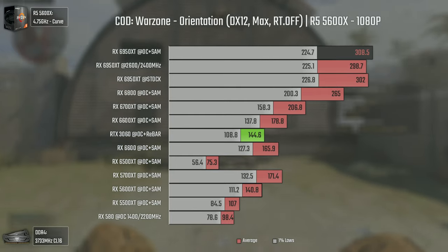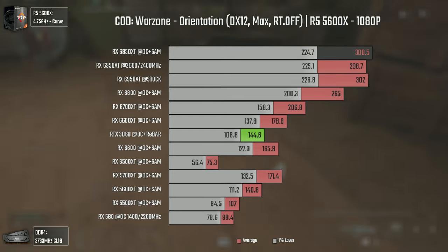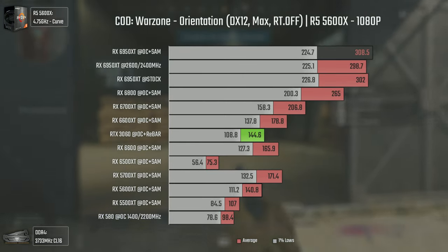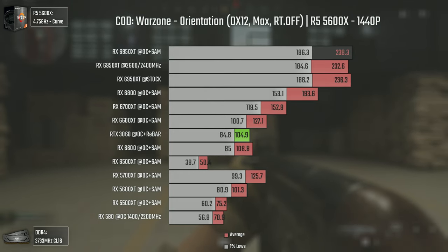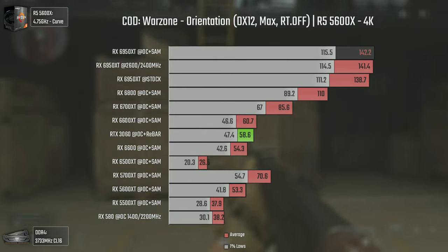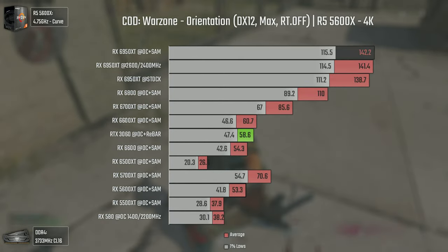If you're new to my channel, I test Call of Duty Warzone in the orientation mission since we're testing GPUs, as in normal gameplay most people will be CPU and RAM bottlenecked. At 1080p we see a big difference between the 6800 and the 6950 XT — over 43 average FPS — with Smart Access Memory doing virtually nothing. At 1440p the 6950 XT can push over 238 FPS, with even the RX 580 pushing 70 average FPS. At 4K the 6950 XT is considerably faster, and anything below the 6600 XT can't push 60 average FPS.